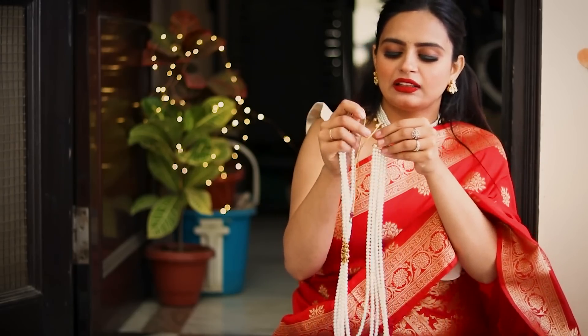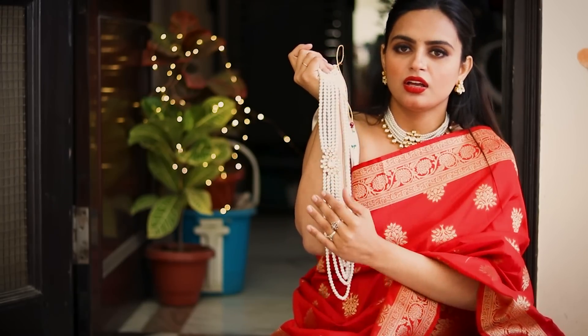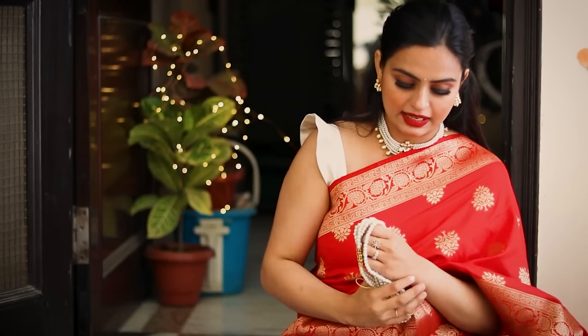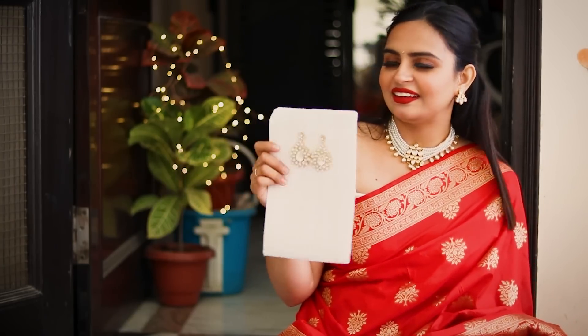After trying it on, there is a beautiful kundan — it's a pendant type. It has a very heavy necklace, and it comes with earrings. I feel I'm really loving it. It's simple kundan and it will go with everything. I really like this design.